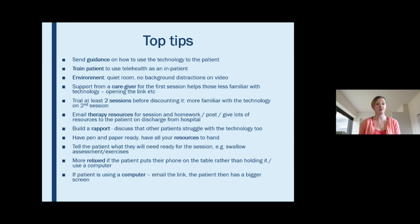I'd also suggest trialing at least two sessions before discounting telehealth. What I've often found is the first session can be really difficult — the connection is poor or we're unsure what we're doing — but the next session works so much better because people are a bit more familiar with it.